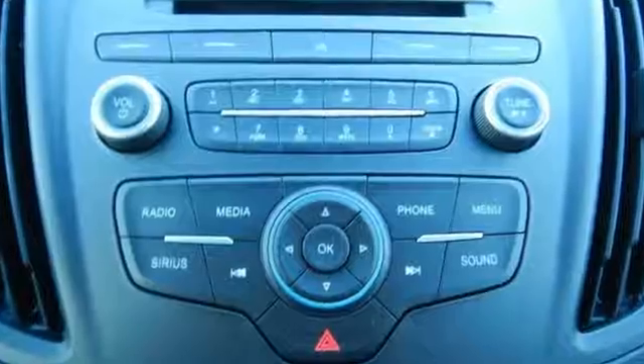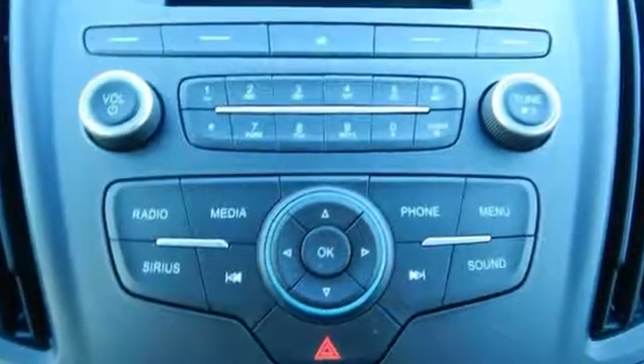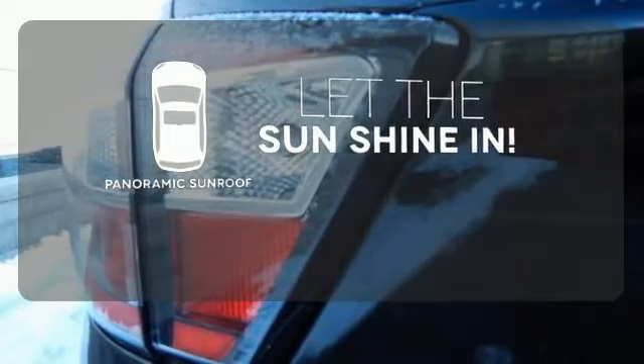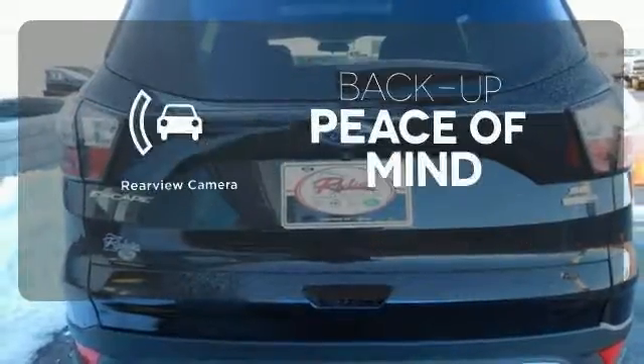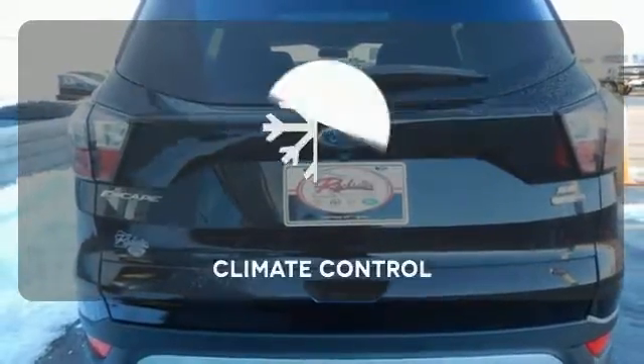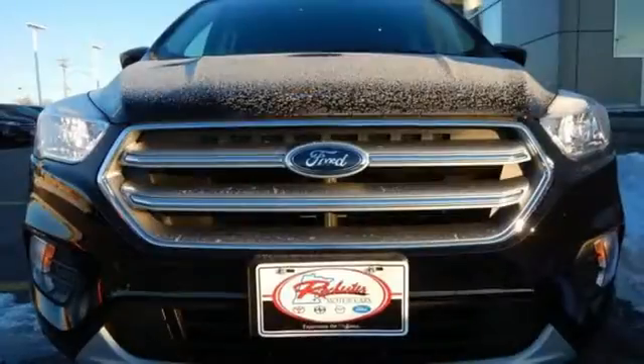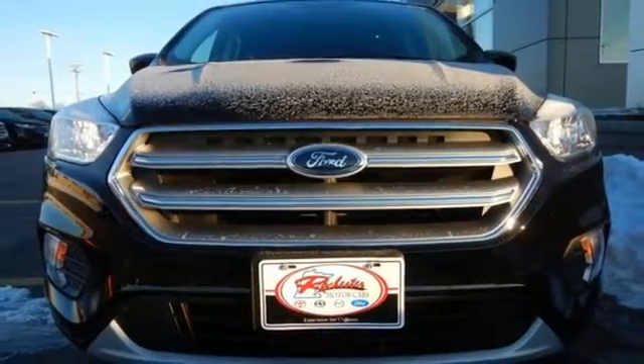If things go awry, the SOS Post-Crash Alert System is there for you. Opening up to the world is a little easier with the panoramic sunroof. Hindsight is 20-20 with the backup camera. Set it and forget it with the climate control. Because mundane ain't your middle name, drive this Ford Escape home today.